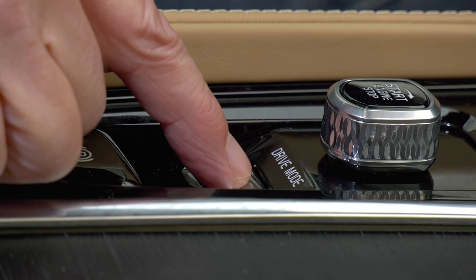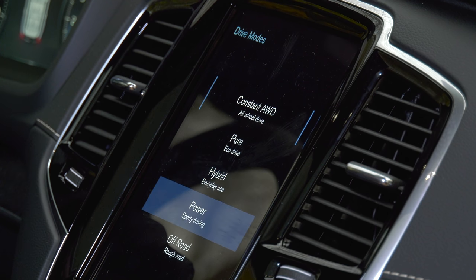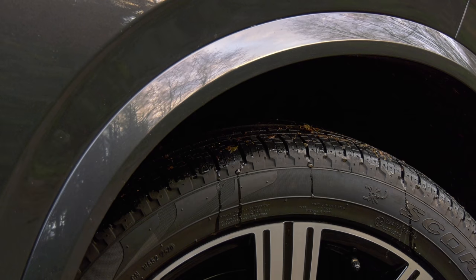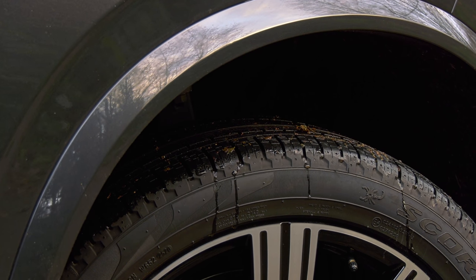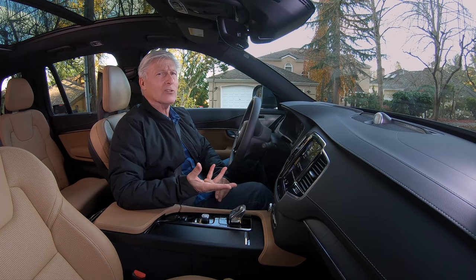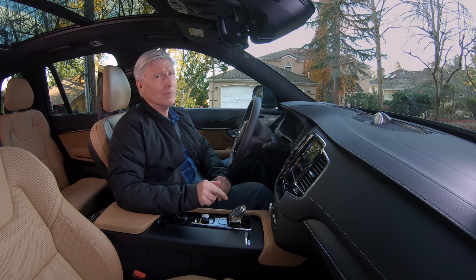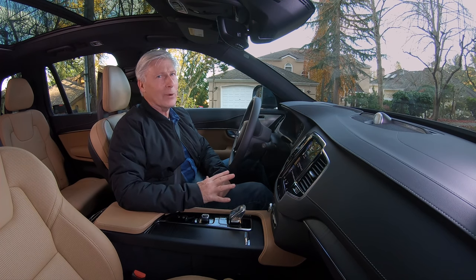There are drive modes, including a pure electric mode, the default automatic setting, and an off-road mode that adjusts ride height if the optional air suspension is ordered — automatic leveling as well. Batteries are affected by temperature; it's been in the high 40s this past week, and forced into all-electric mode I'm seeing about 18 miles out of the pack — that's the EPA-rated range.